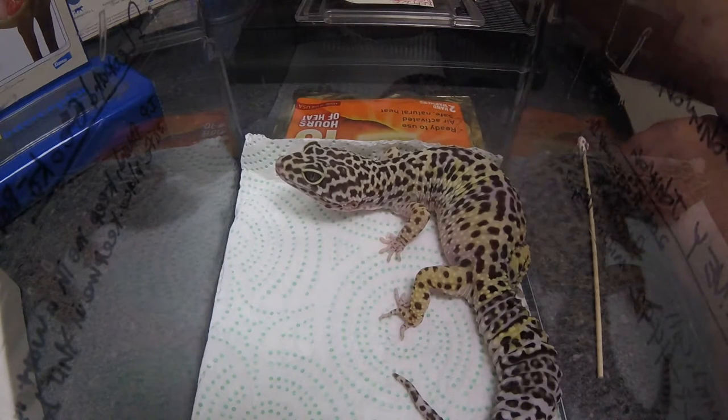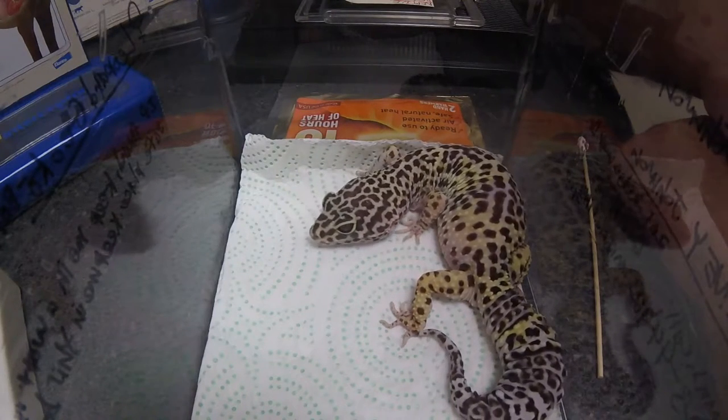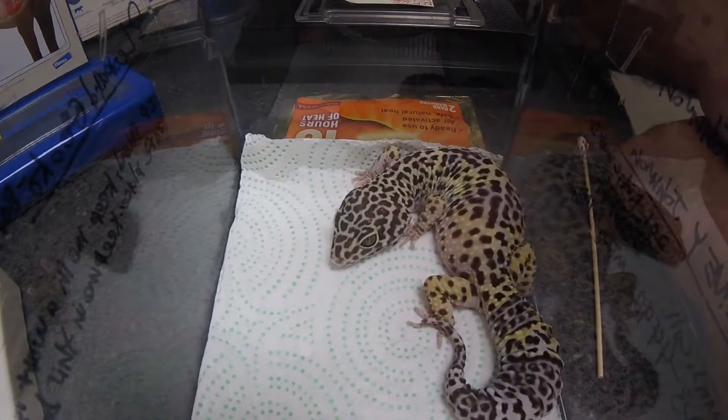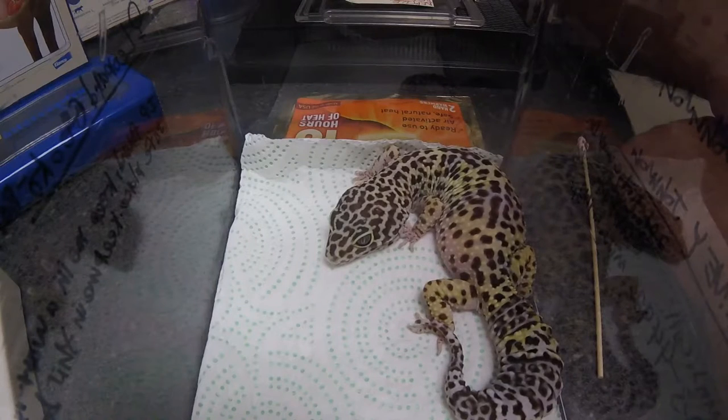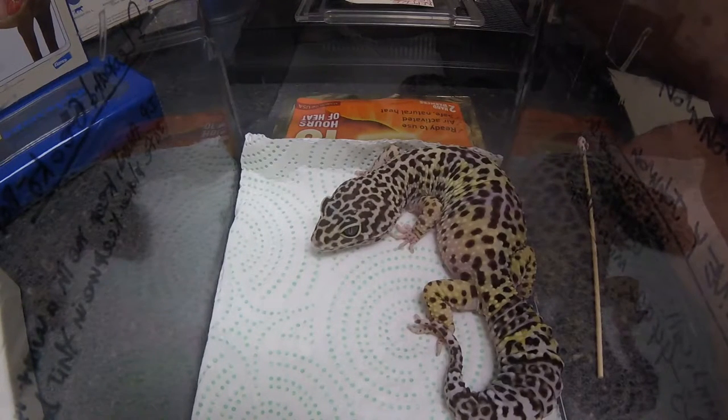We have a little leopard gecko here. Got a phone call a few days ago - she had actually turned very dark. We've seen it before, done a fecal, and so far everything's been negative. But these guys can sometimes have parasites that we won't see, so I'm going to go ahead and send home some dewormer.